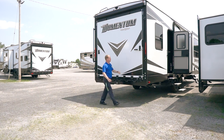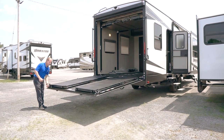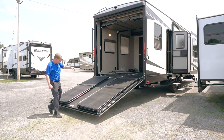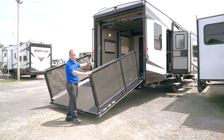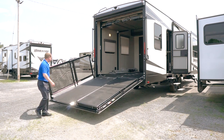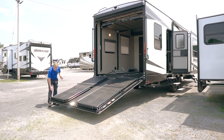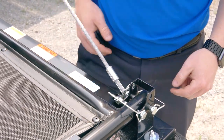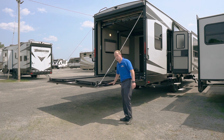Take the two levers off and pull the door open. To use it as a true ramp door, bring it all the way down. There are four pins on each side that you take off, and then you simply lift this section up — there's your ramp door to bring in your Harley, four-wheeler, or whatever toy you have. If you want to use it as a patio instead, there are cables here that create the support structure. You bring the door up like this, and that creates your support structure for the patio deck.